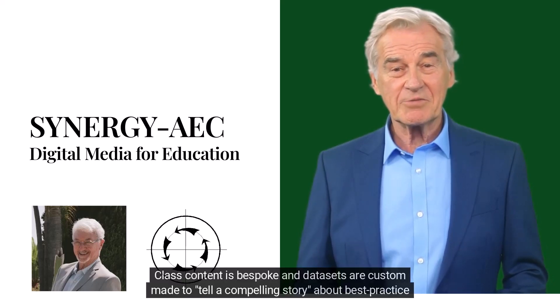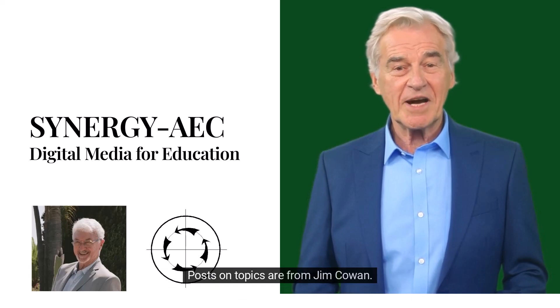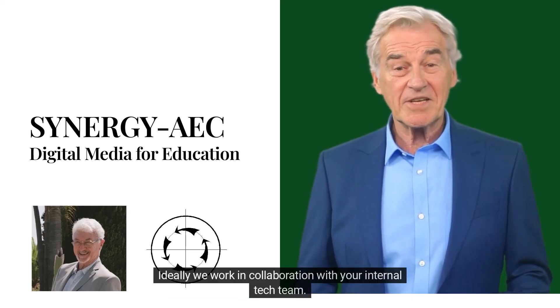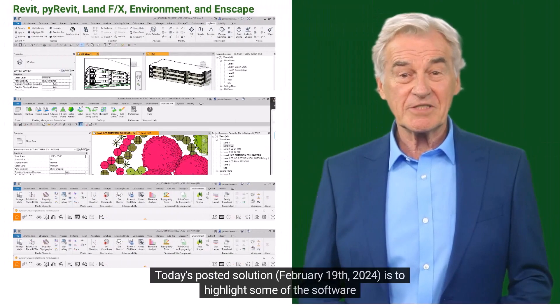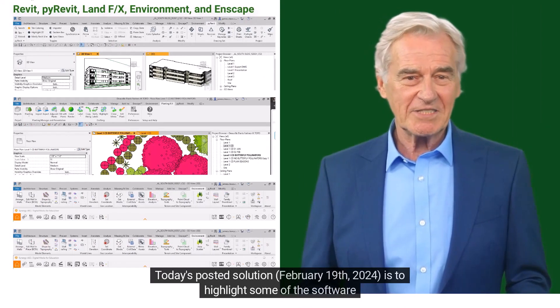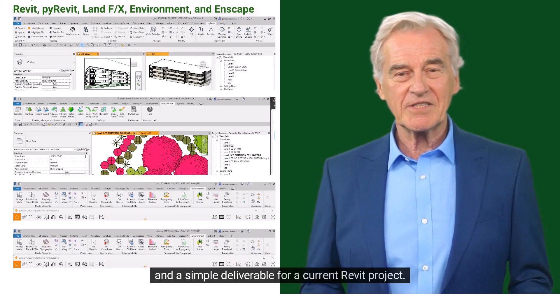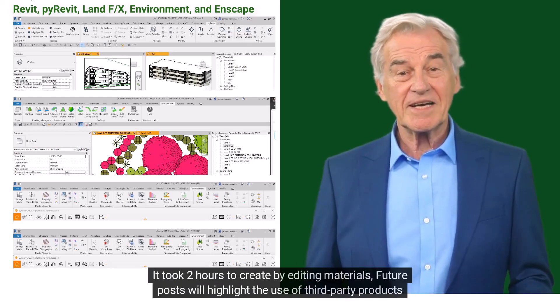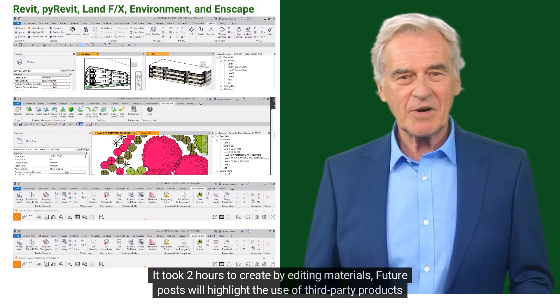Class content is bespoke and data sets are custom made to tell a compelling story about best practice for processes. Posts on topics are from Jim Cowan. Ideally we work in collaboration with your internal tech team. Today's posted solution, February 19th 2024, is to highlight some of the software and a simple deliverable for a current Revit project. It took two hours to create by editing materials.